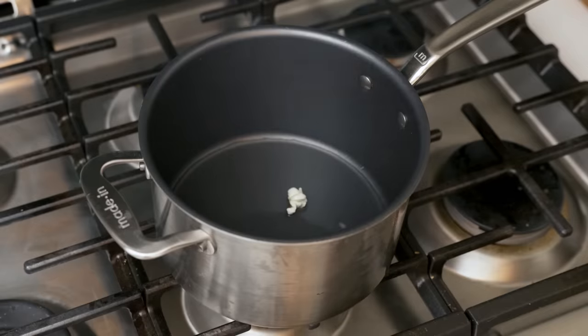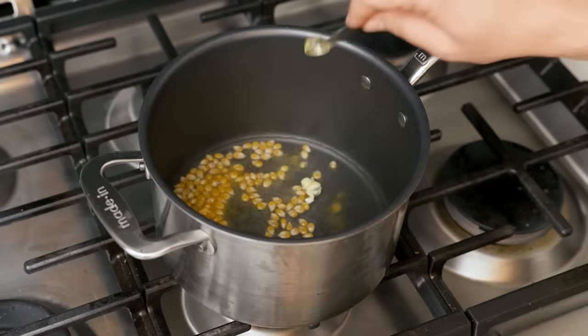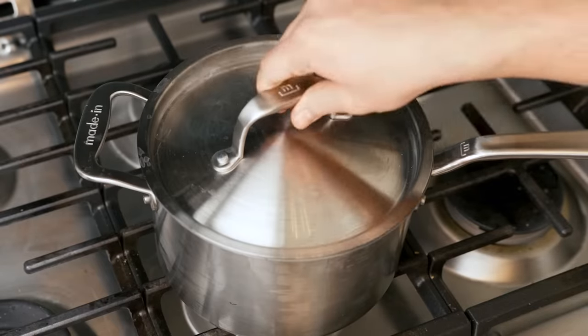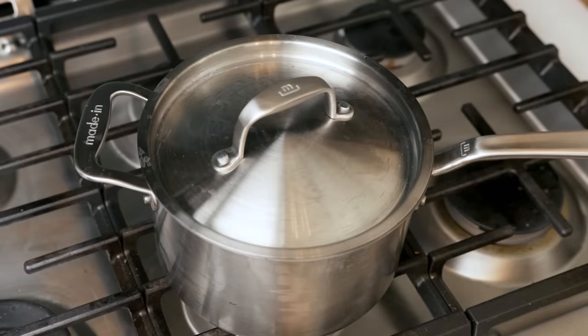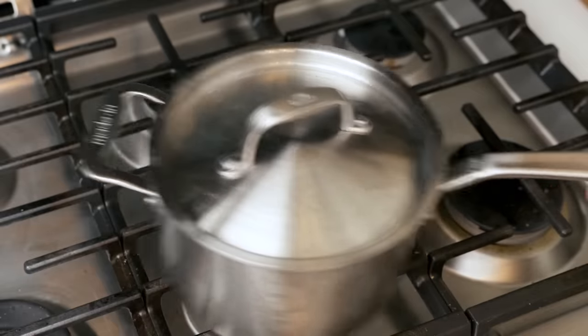Once you hear them pop, pour a quarter cup of kernels into the pot, sprinkle a half teaspoon of Flavacol all over them, then immediately and aggressively shake the pot back and forth so each kernel is evenly coated in oil and seasoning. Put the lid back on and keep the pot moving. Heat and steam is building up in here, and eventually the kernels will start to pop.